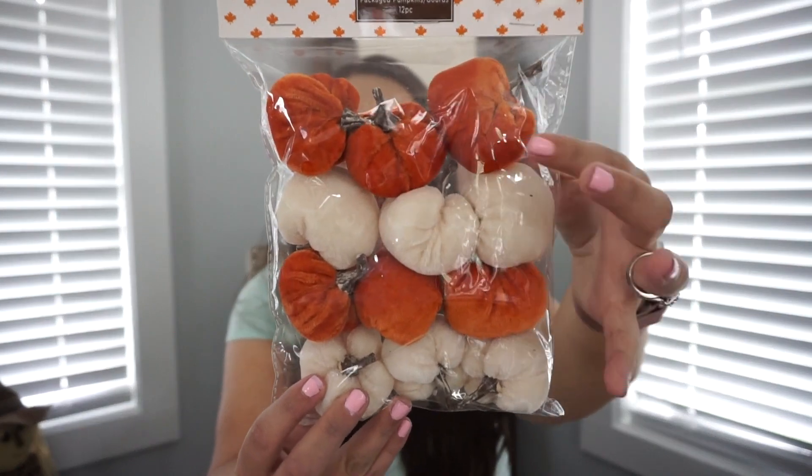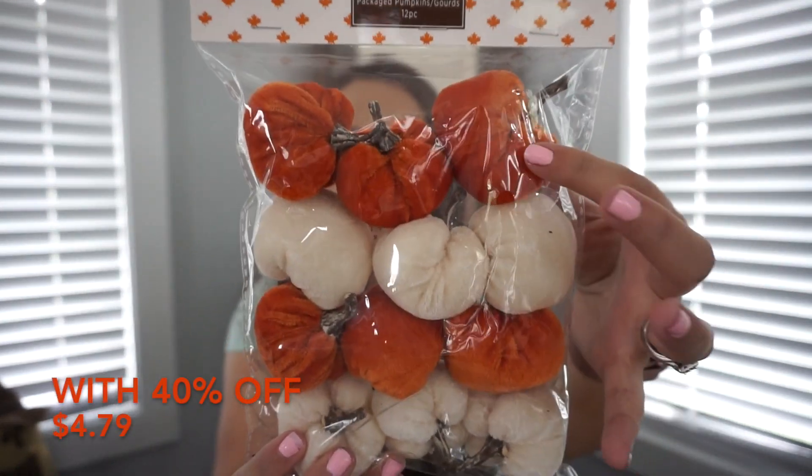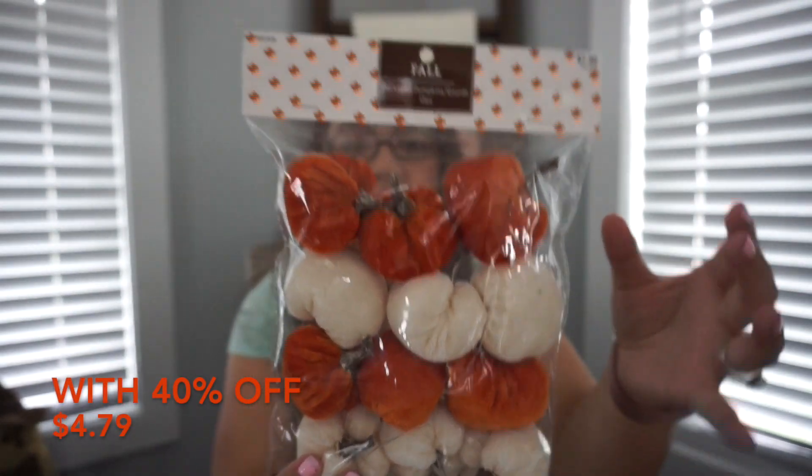The first store I'm going to start with is Hobby Lobby. The first thing I got were these little velvet pumpkins — the orange and the white. Everything at Hobby Lobby for fall is 40% off. I will put all the prices down here so you can see how much I paid. These are so cute and you can never have too many little velvet pumpkins.